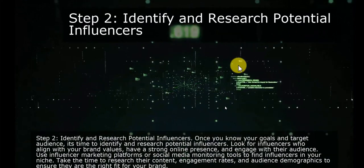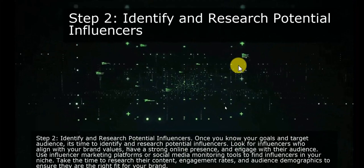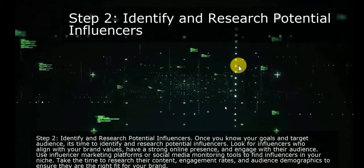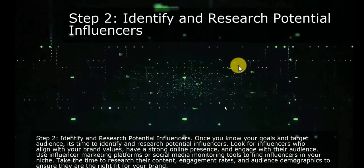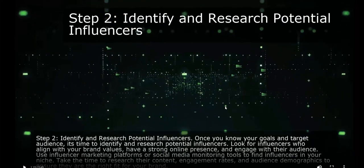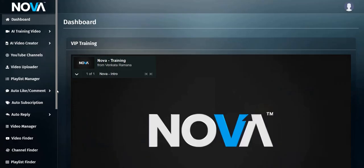The voiceover artists are quite generic AI voiceovers and can sound a bit robotic, so people will know it's AI — it's not that natural sounding. These are just quite simple videos. If you just want to get lots of videos out there quickly and target lots of different keywords, you can do that within the members area of Nova AI.